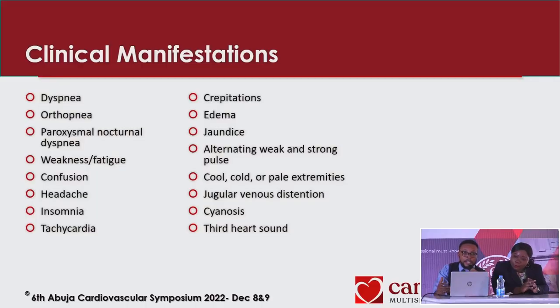Clinical manifestations — how do patients present? They may complain of dyspnea, orthopnea assessed by asking how many pillows they use, paroxysmal nocturnal dyspnea, weakness and fatigue, confusion, headaches, insomnia, tachycardia, crepitations on examination, edema, jaundice, pulsus alternans — alternating weak and strong pulse as a surrogate of left ventricular dysfunction — cool or clammy extremities indicating poor perfusion, jugular venous distension, cyanosis, and a third heart sound.